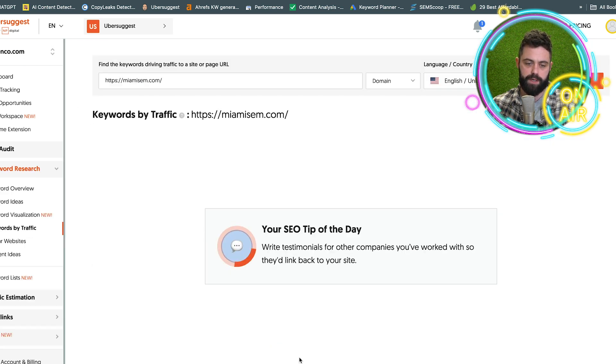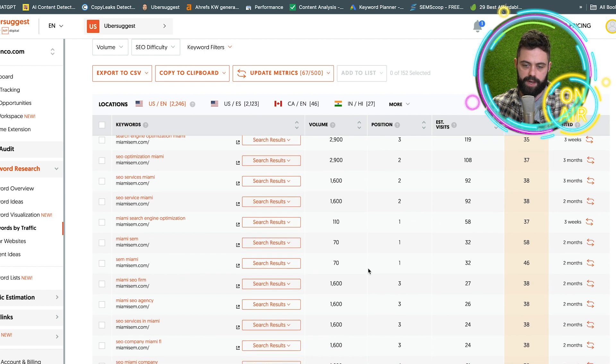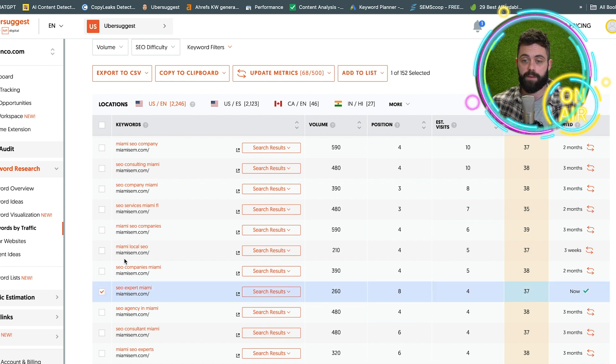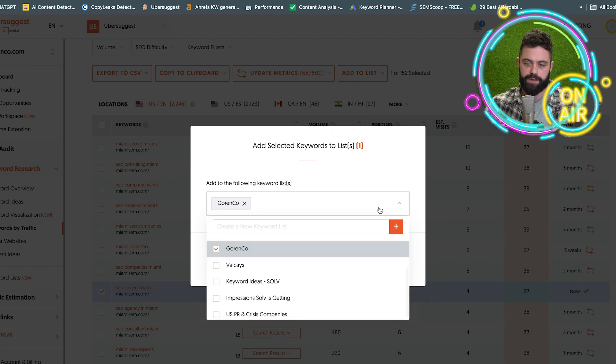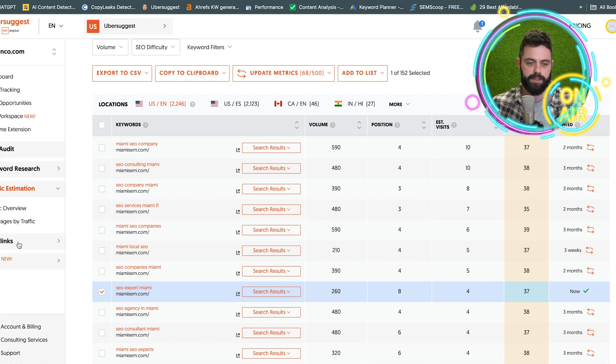It shows you the keywords that they rank for, which is a great opportunity for competitor analysis — seeing everything they're ranking for and potentially targeting some of those keywords. You've got SEO difficulty, volume, position, keyword, and when it was last updated. I actually like this one. I've been doing SEO for a lot of cities trying to expand. You can add keywords to a keyword list — I have a bunch of lists here for different clients — and I'll show you what that looks like. Then we have the backlinks, which we already looked at.